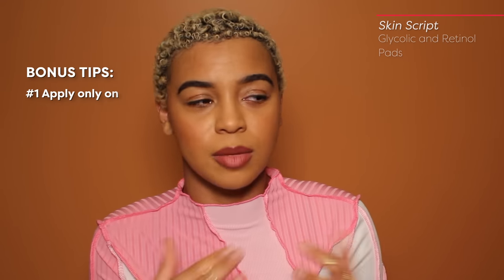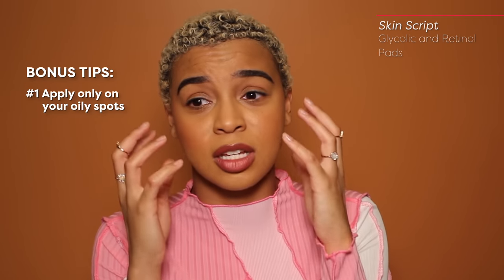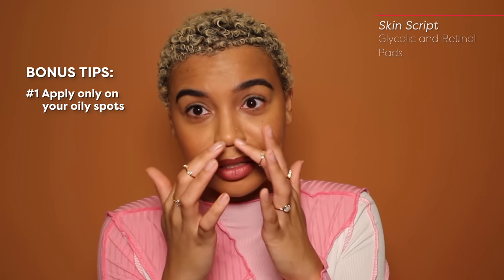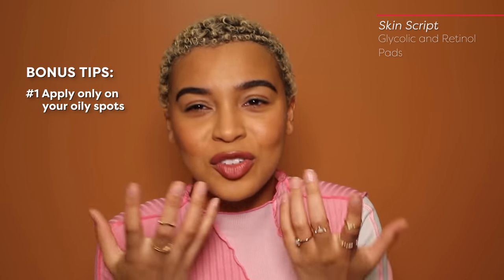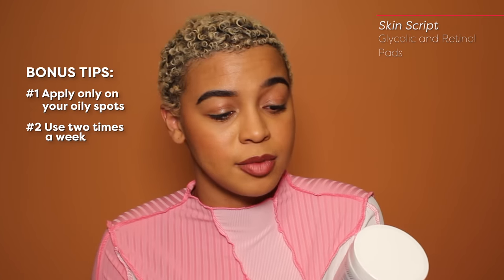If you have dry cheeks with no texture there, but your forehead, nose, and chin are where the oil deposits build up — cut the product in half and focus it on those areas. There's no reason to put it all over if you don't have to. If your nose is your problem area, just use it on your nose — cut it into quadrants. Two times a week to start; you can build up to three times a week. Vitamin A retinol can be a harsher ingredient when starting out, but these guys — we can't keep them on the shelves.